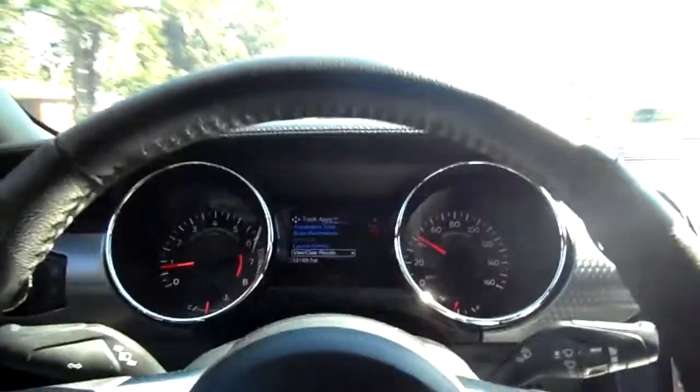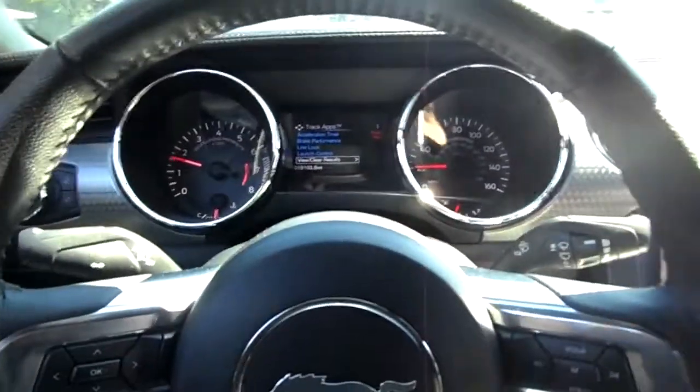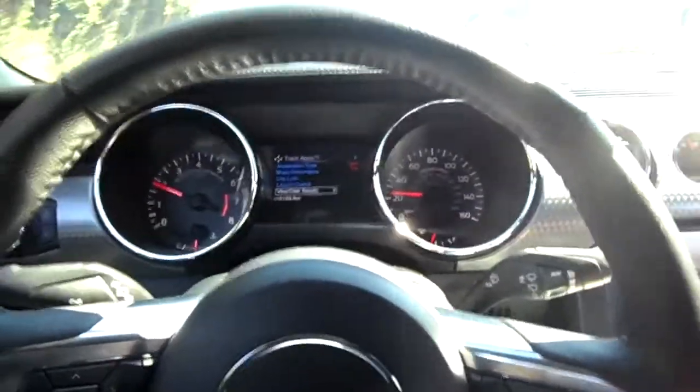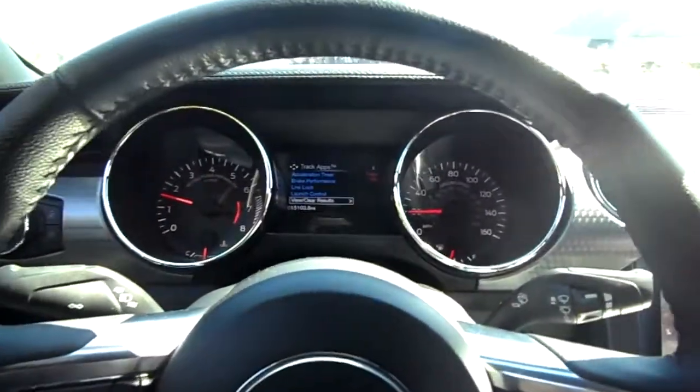Alright guys, I'm out of here. Thank you for watching. You don't have to subscribe and like — I'm just here to show you guys a nice Mustang GT and what I've done to it. I hope you guys enjoyed it, and see you next time.